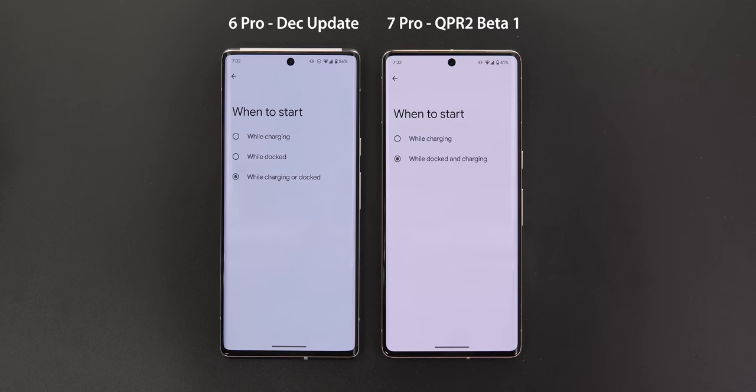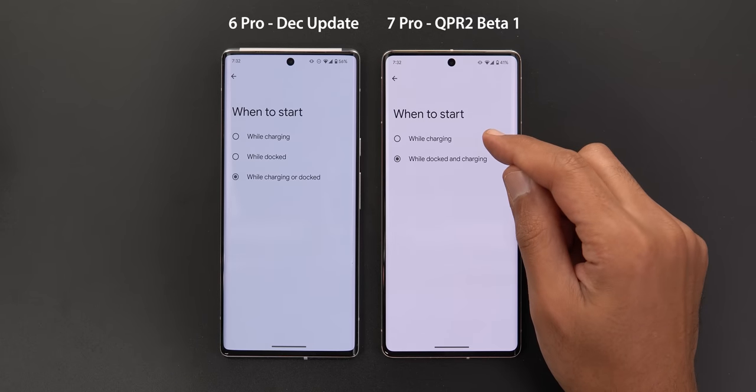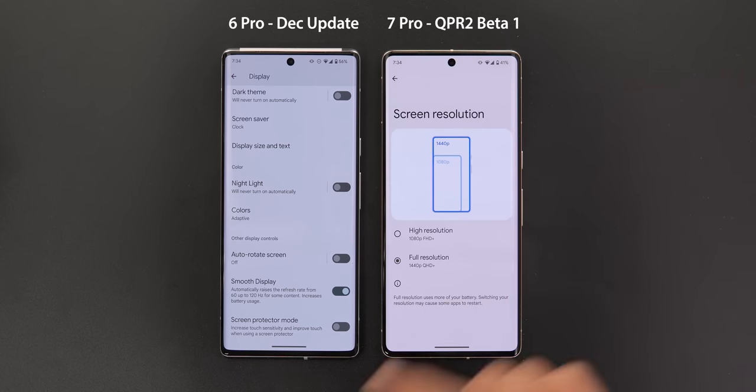Under Display and then Screen Saver, the 'When to Start' menu is now missing the 'While Docked' option — we only have 'While Charging' and 'While Docked and Charging.' If you have this build on a Pixel 6 Pro, you will also see the screen resolution menu where you can choose Full HD resolution.